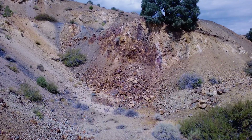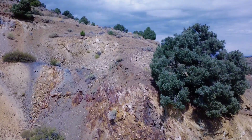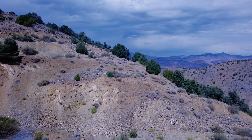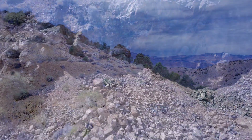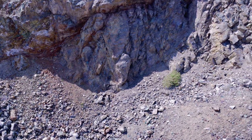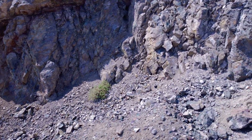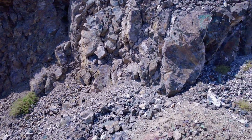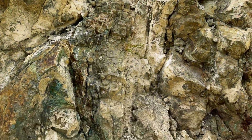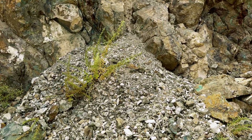On Copper Hill, you can see the mineralization that's in this hill. The majority of the mineralization is on the lower section of this hill. The predominant mineral in this area is copper.